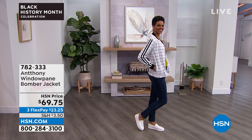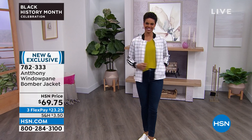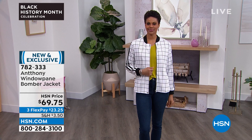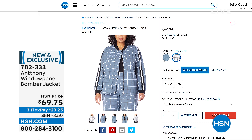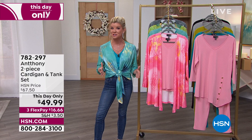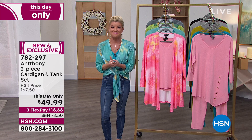How cute is this bomber jacket? First off, the great print — you're seeing it on Victoria right now in black and white. It's the perfect bomber: perfect length, perfect weight. Available today at $69.75, also with three monthly flex payments. Item 782333, done in that magic stretch knit. We also have it in a beautiful slate blue color. You can see the elastic sleeves and the little tuck sleeves at the side and around the collar, with matching pants also available.